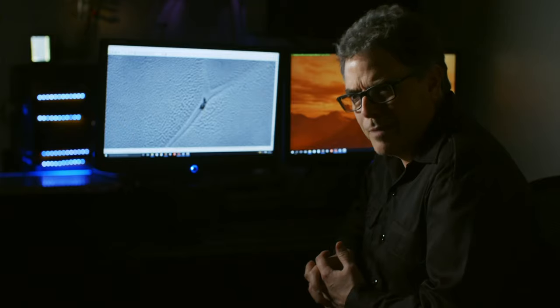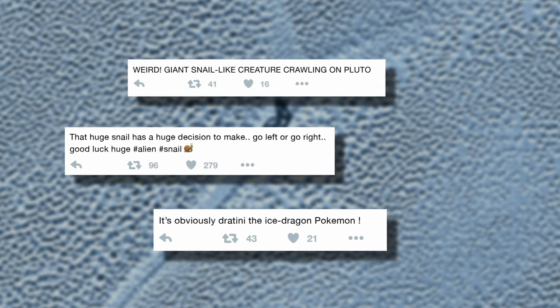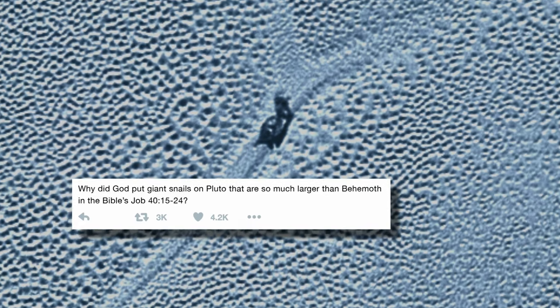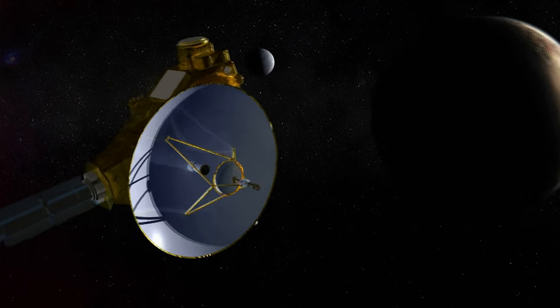Do we see space snails on Pluto? The image shows what looks like snails gliding across the icy plains. The discovery sends the blogosphere into a frenzy. When this thing was found, it blew the doors wide open — the internet was blazing with conspiracy theories. Could this unexplored world be hiding the solar system's greatest secret?